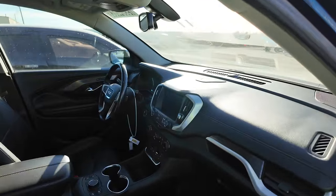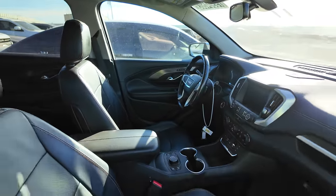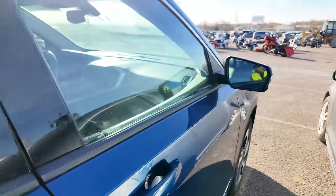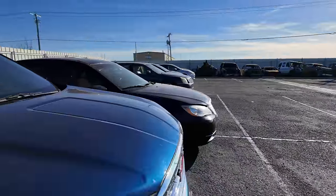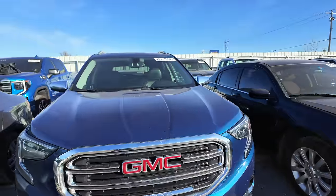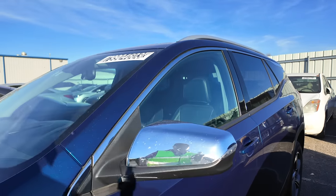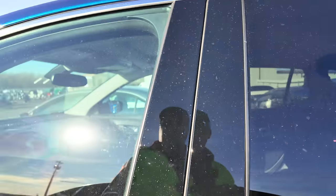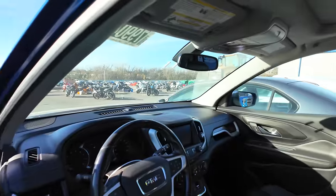Just look at it — the dashboard. This is cleaner than my cars. I wonder how many miles are on this thing. Not the biggest fan of the GMC Terrain, I'll be the first to admit that, but this is a sharp looking vehicle in my opinion. I know some of you are going to disagree with me on that, but I like it.